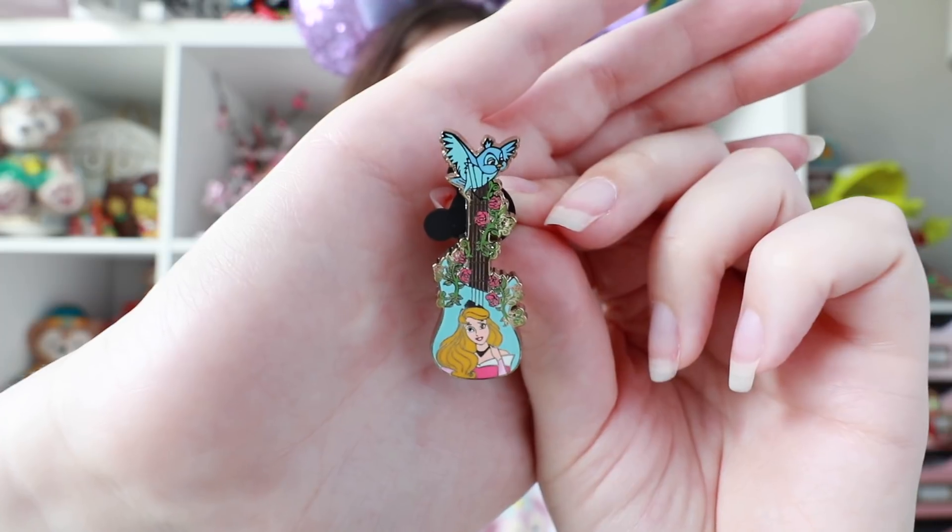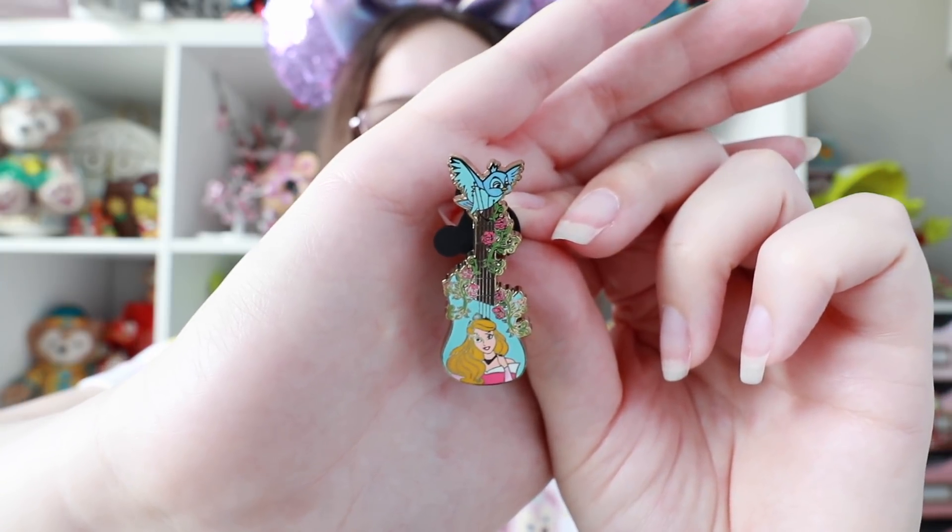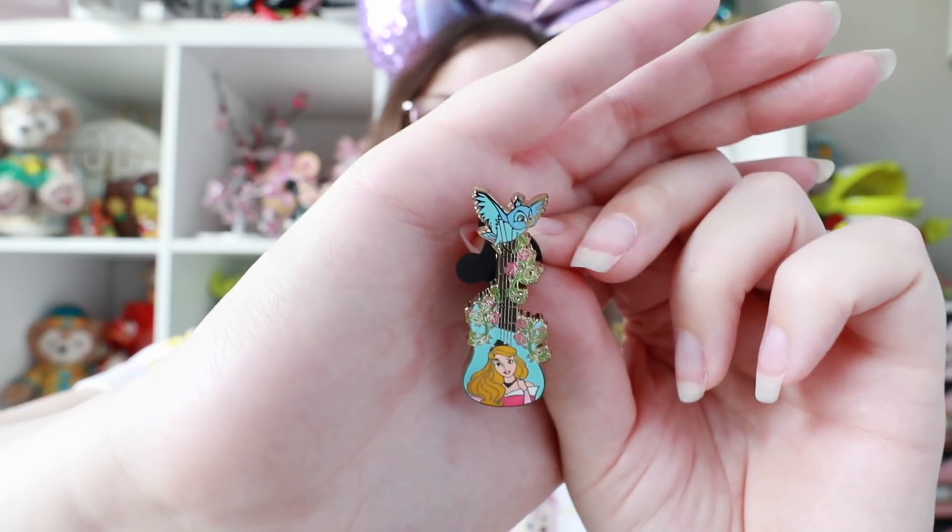I was really hoping for Stitch — Stitch is always so hard to find in mystery sets. But oh, that is really pretty as well! I love that Aurora is in her pink dress form, my personal favorite. The neck of the guitar is covered in really pretty roses leading up to one of her forest friends, the little blue bird. These just look really well done — I really love all of the little details. I'm impressed — they're actually a lot nicer than I thought they would be.